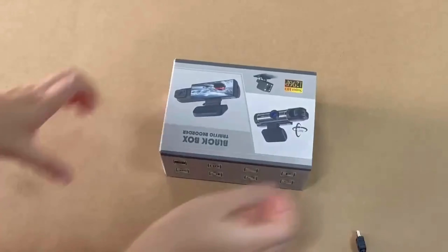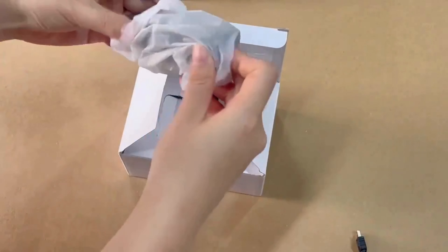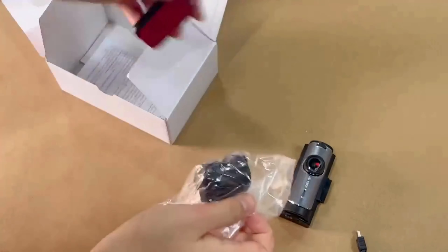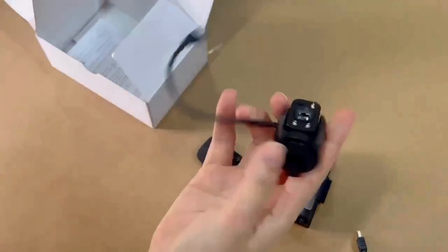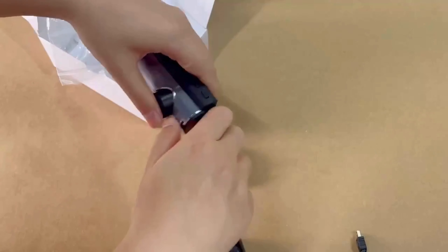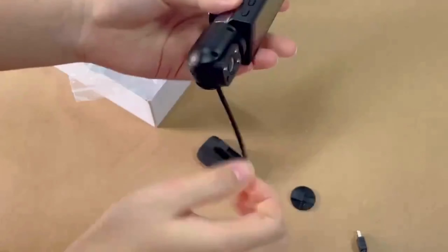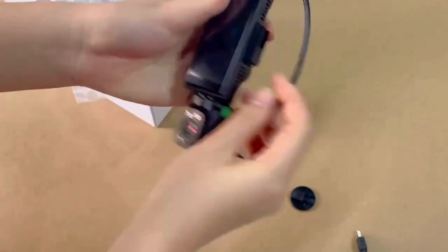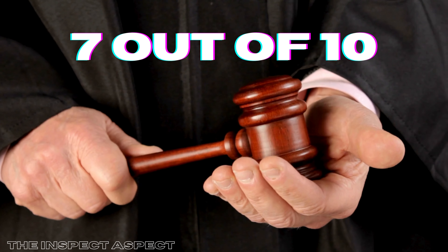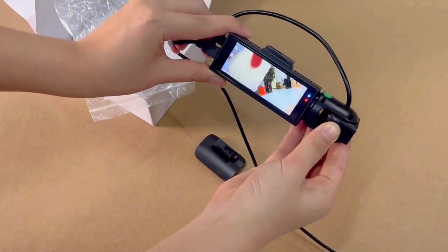So does the 1080p dual-camera dash cam with IR night vision deliver on its promises? Overall, for a dash cam priced under $20, it offers impressive features like dual cameras, night vision, and a wide-angle lens. While it has some limitations in build quality and battery life, its affordability and functionality make it a solid choice for basic recording needs. On the Inspect Aspect Scale, we give this dash cam a 7 out of 10 — a great option for budget-conscious drivers looking for essential dash cam features without the premium price tag.